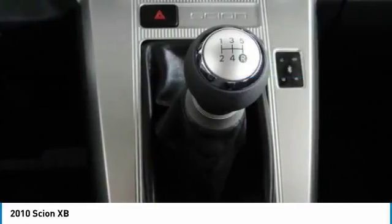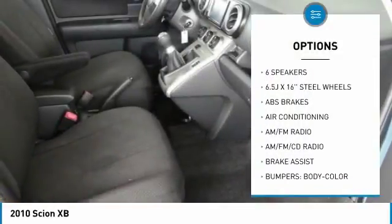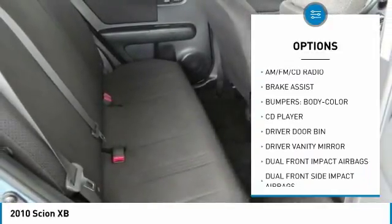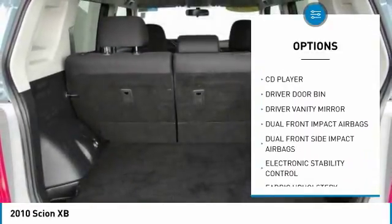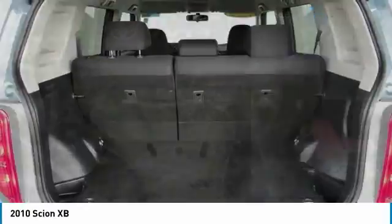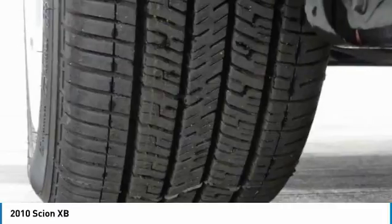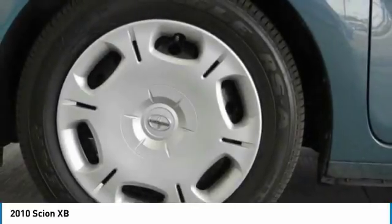Here are some of this vehicle's great options: traction control, dual airbags, air conditioning, power steering, AM FM stereo with CD player, four-wheel disc brakes, power windows, electronic stability control, CD player, rear window defroster. Wouldn't you look great in this vehicle? Stop in today and see for yourself.